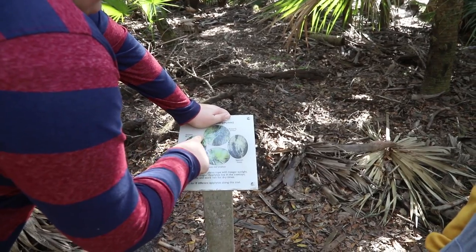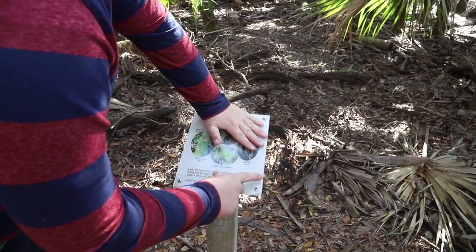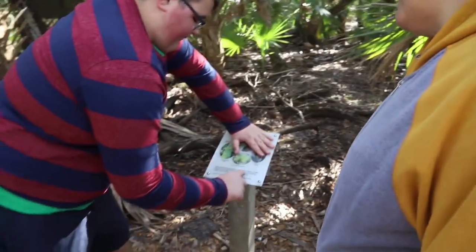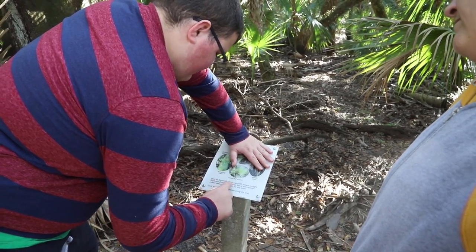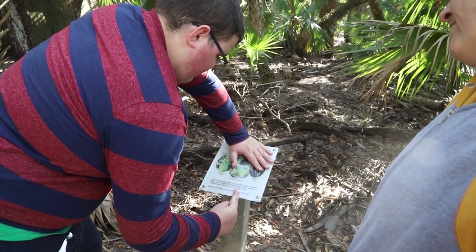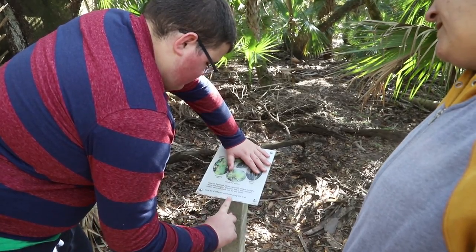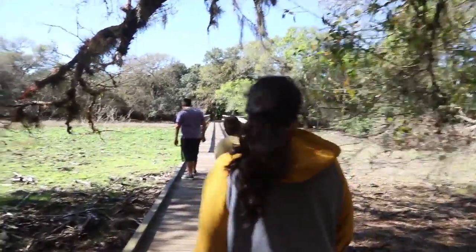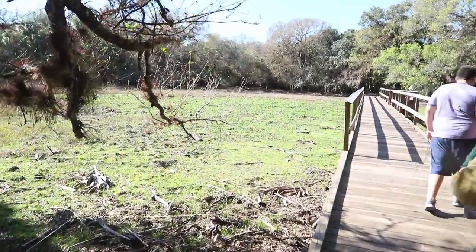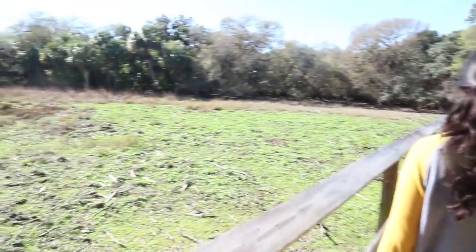The sign lists: furfly algae, serpent fern, spring fern, grassy-leaf airplant, and Spanish moss. How do hammock plants cope with meager sunlight, flood, and drought? Air plants live in the treetops, collect dew, and store rain for dry times. Look for eight different epiphytes along this trail. Now look at this cool bridge we're walking up on. It's the dry season in Florida because it's January, so you're trading off the bugs for no water — you can see this area is obviously going to flood in summertime.